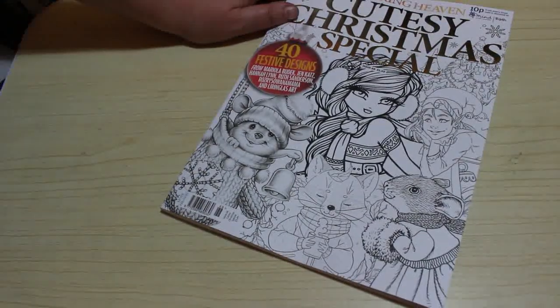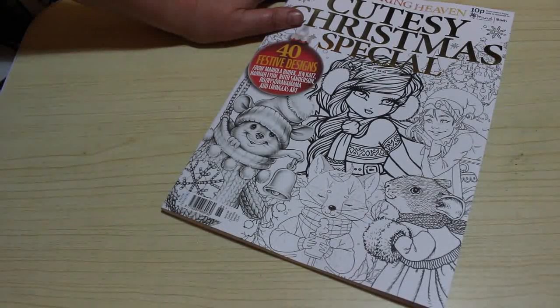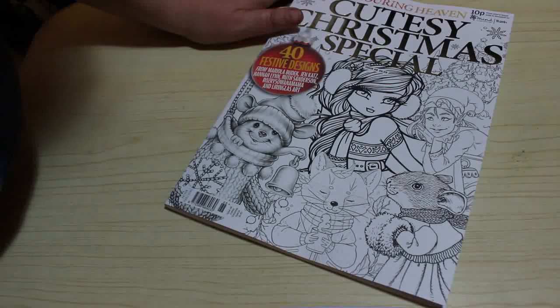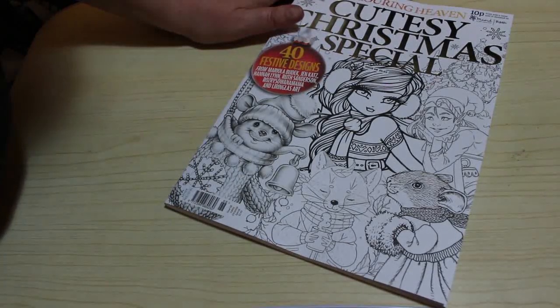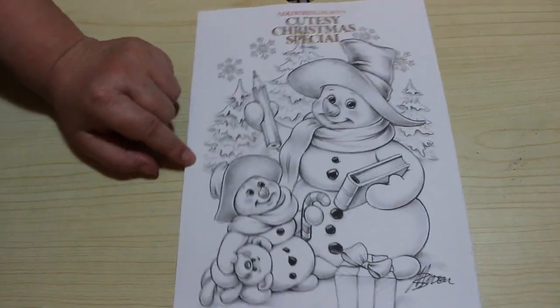So, 40 festive designs from Mariola Budek, Jen Katz, Hannah Lynn, Ruth Sanderson, Rosary Sawanamama, and Lyringless Art — excuse me for the pronunciation. So this is the front, and this is the back. Isn't the back adorable?